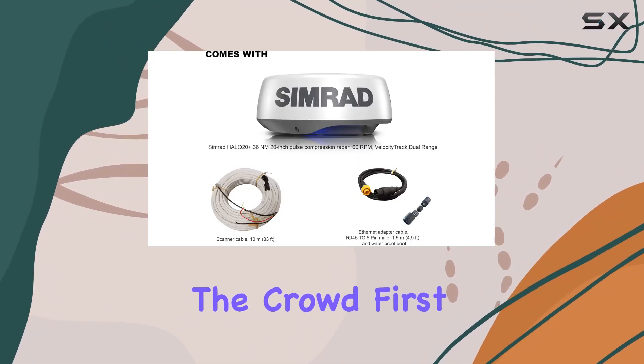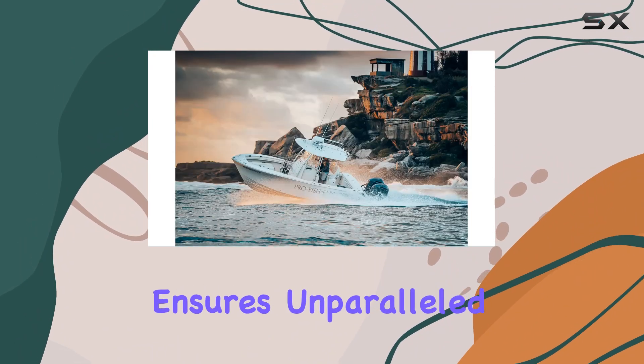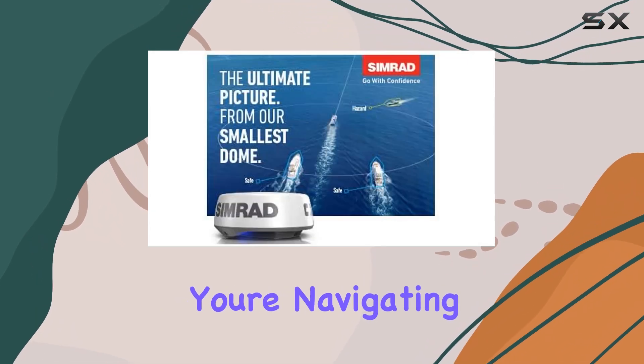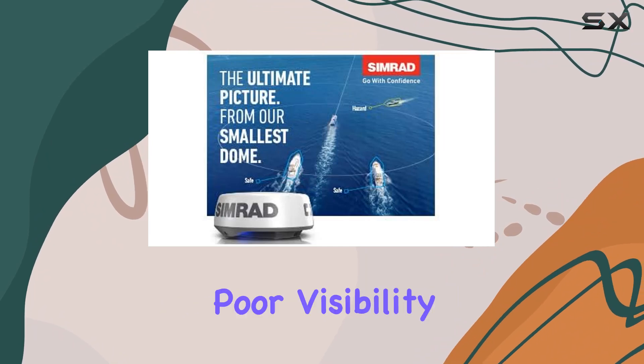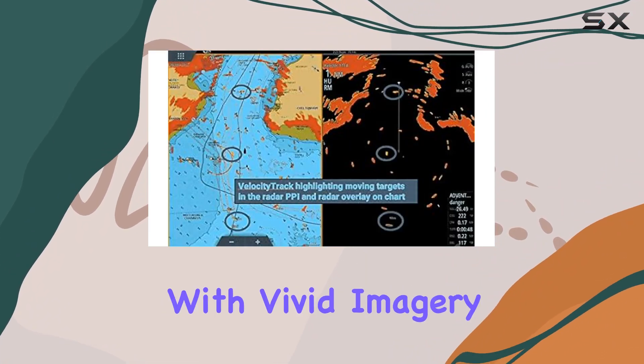First off, its advanced pulse compression technology with beam sharpening ensures unparalleled clarity, even in the toughest environmental conditions. Whether you're navigating through crowded waterways or contending with poor visibility, the Halo 20 Plus cuts through the clutter to provide you with vivid imagery.